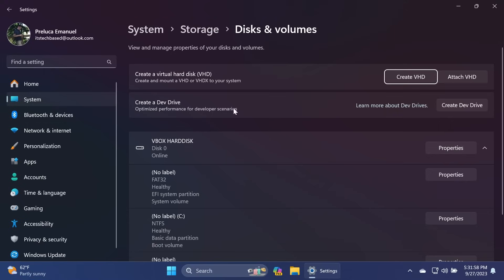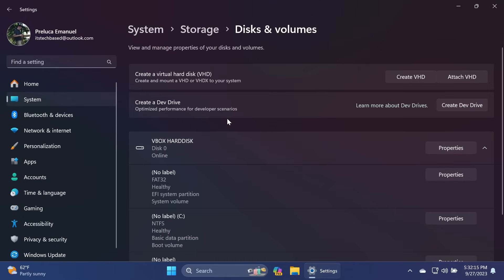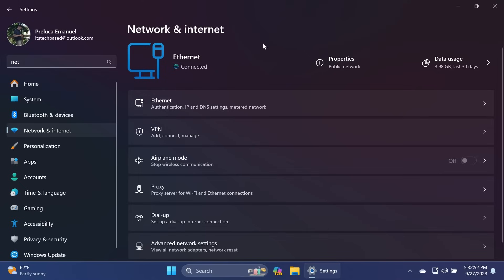Also in this update, the Settings app is adding the option to create a Virtual Hard Disk (VHD) or create a Dev Drive. The Dev Drive will be an optimized performance environment for developer scenarios, and the process to create one is pretty simple. You'll also notice some new updates related to the Network and Internet section, with some new changes when using Wi-Fi on your laptop and more information shown in certain areas of that section.